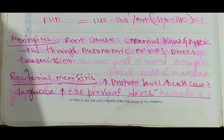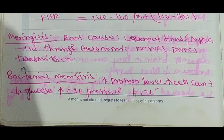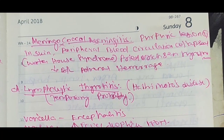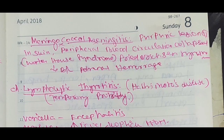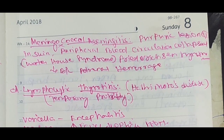Bacterial meningitis: pathology involves increased intracranial pressure. Bacterial meningitis may present with purpuric rashes.